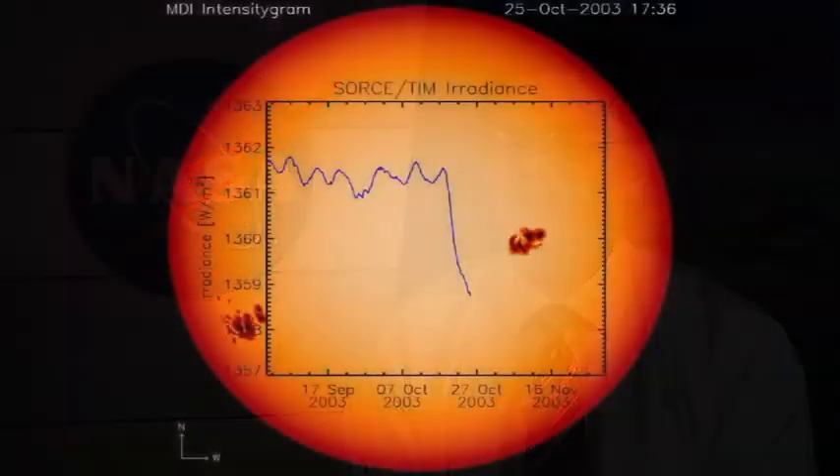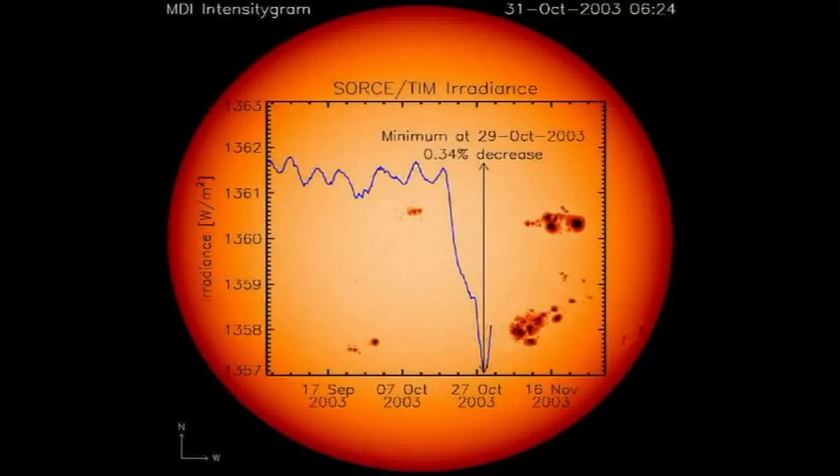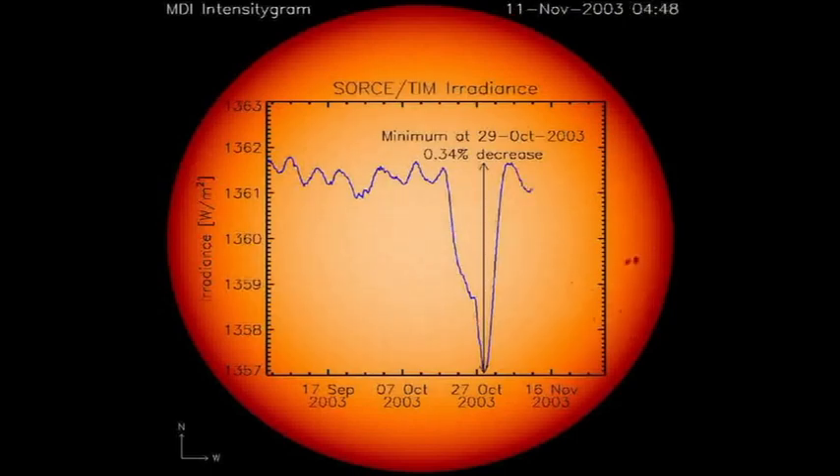GLORY will fly two instruments that will help us understand, first of all, the aerosols' interaction with the Earth's atmosphere. The second instrument, called TIM — Total Irradiance Monitor — will help us understand the sun's interaction with our upper atmosphere.